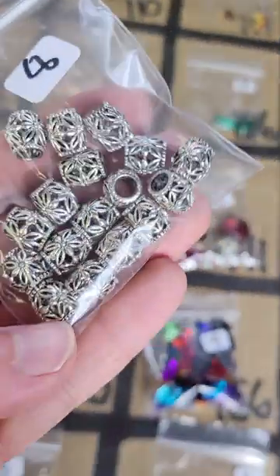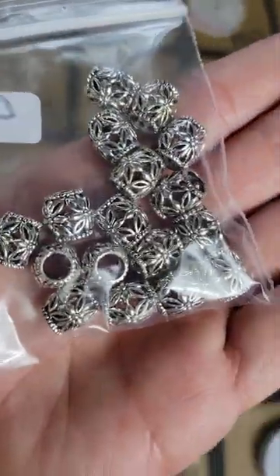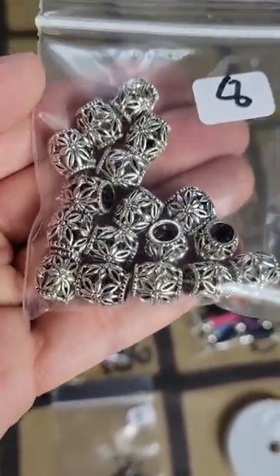Going down a row to number 129: this is metal beads, very pretty metal beads, they're pretty heavy too — if you need to put some weight on something this will be good. Eight dollars for these on 129. Little flowers.